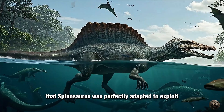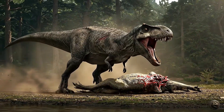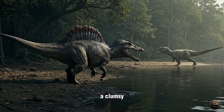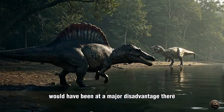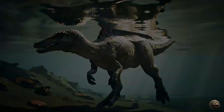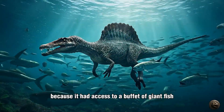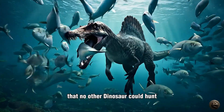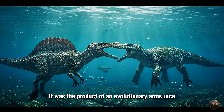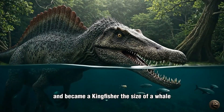This was the ecological niche that Spinosaurus was perfectly adapted to exploit. On land, it would have faced stiff competition from other enormous predators, like the T-Rex-sized Carcharodontosaurus, the shark-toothed lizard, which ruled the terrestrial realm. A clumsy, short-legged Spinosaurus would have been at a major disadvantage there. But by evolving to specialize in the aquatic realm, it carved out a unique role for itself, becoming the undisputed apex predator of the river system. It didn't need to compete with Carcharodontosaurus for land-based prey, because it had access to a buffet of giant fish that no other dinosaur could hunt. Its entire body plan, once so puzzling, now makes perfect sense. It was the product of an evolutionary arms race in the water, not on the land — a dinosaur that abandoned the terrestrial rat race and became a kingfisher the size of a whale.